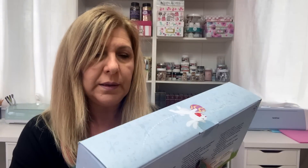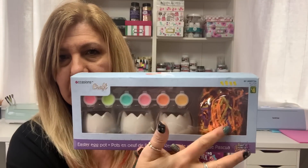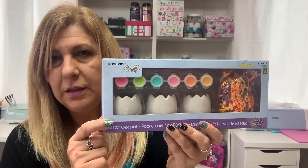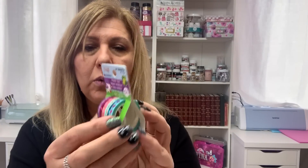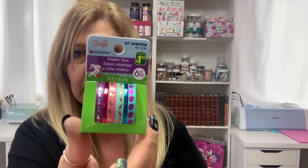I got this Easter egg pot. You get three of them — comes with the paint and the little shred. This was $4. I also got Easter washi tape — this is $1.50 and you get six of them.